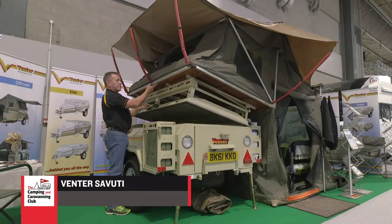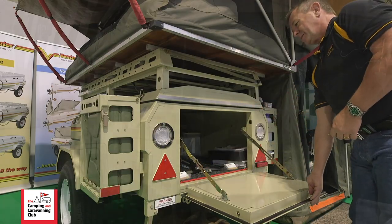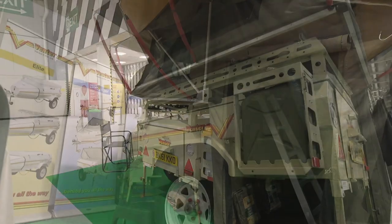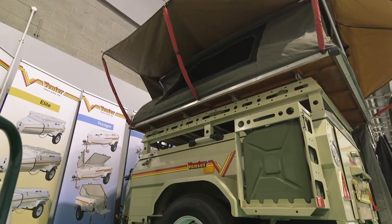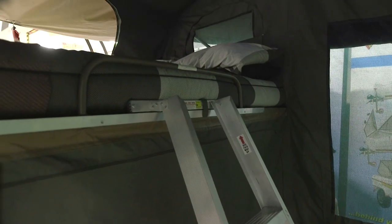If you have a couple more thousand pounds to play with, you could own the Venta Sovati. This is a rugged off-road style trailer tent from South Africa, complete with jerry can holders and a zinc galvanised chassis. Your sleeping area is well above the ground here.